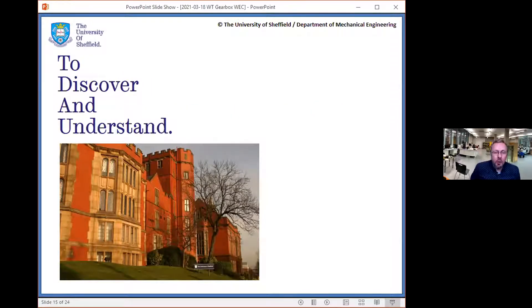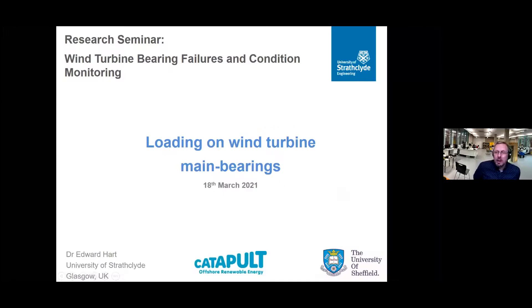Thank you very much, Wee, for a very interesting talk. We'll save questions until after the next speaker, but please put your questions in the Q&A box. It's my pleasure to introduce Dr. Ed Hart, who is a research fellow at the University of Strathclyde in Glasgow. He leads Project AMBERS, an international collaboration to generate advances in knowledge and understanding of main bearings in wind and tidal turbines, and he specializes in bridging interdisciplinary gaps to facilitate a full systems analysis. Ed, over to you.